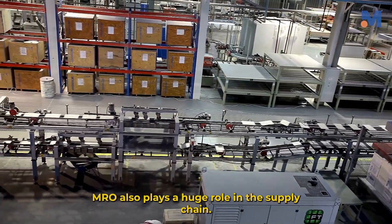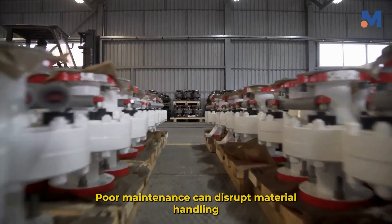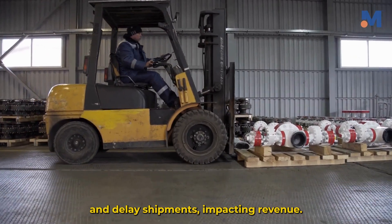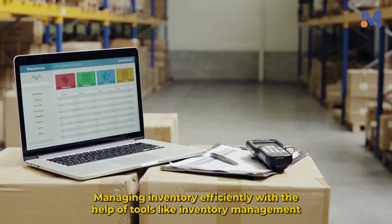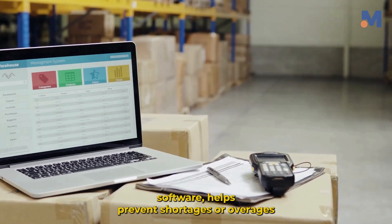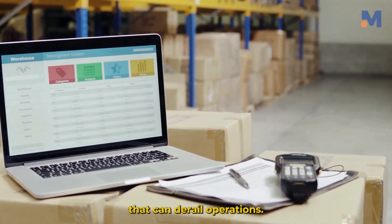MRO also plays a huge role in the supply chain. Poor maintenance can disrupt material handling and delay shipments, impacting revenue. Managing inventory efficiently, with the help of tools like inventory management software, helps prevent shortages or overages that can derail operations.